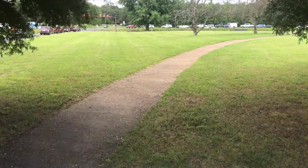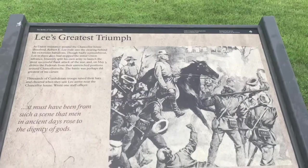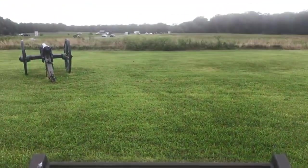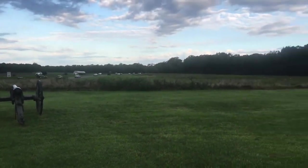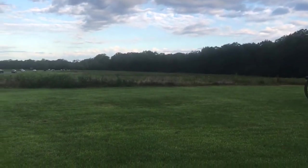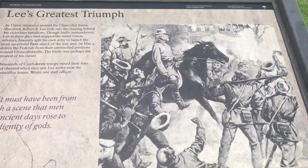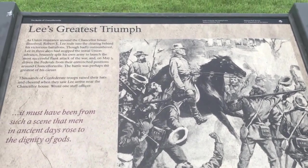Wow. Let's do some video up close and see what else is out here. We are facing west. This is where the Confederates drove on the right flank of Hooker's army — Lee's greatest triumph. The signs here are really nice at Chancellorsville and well worth the visit.